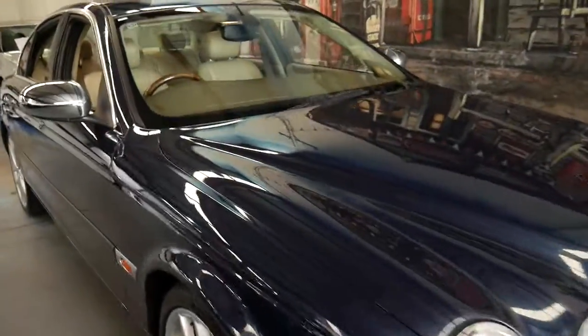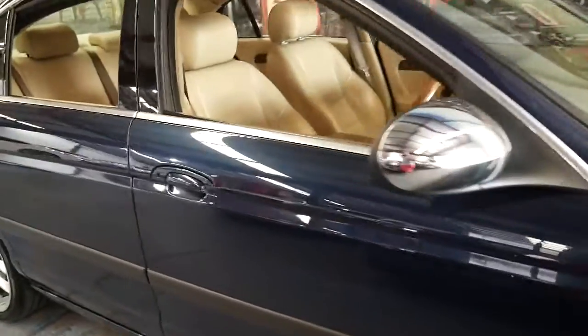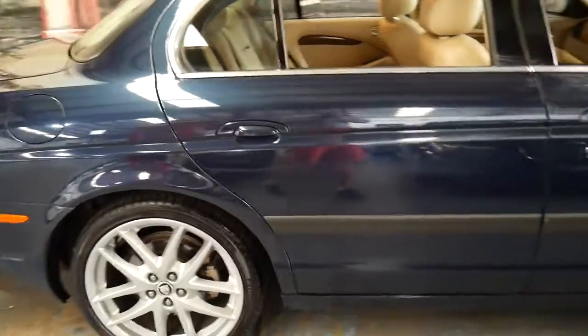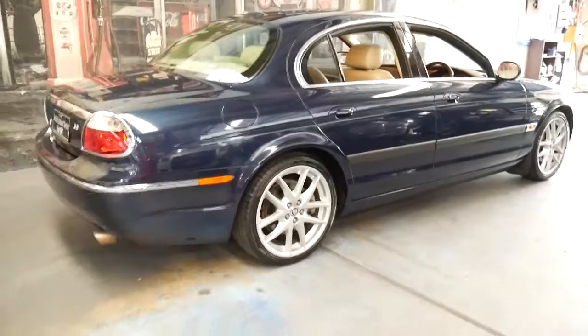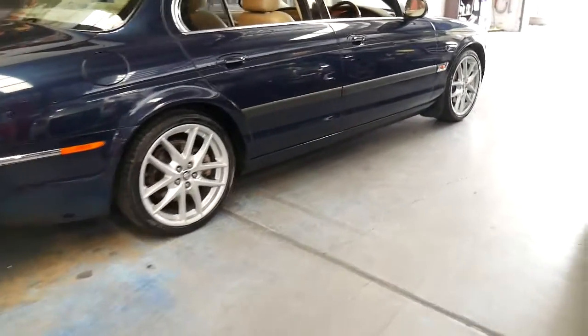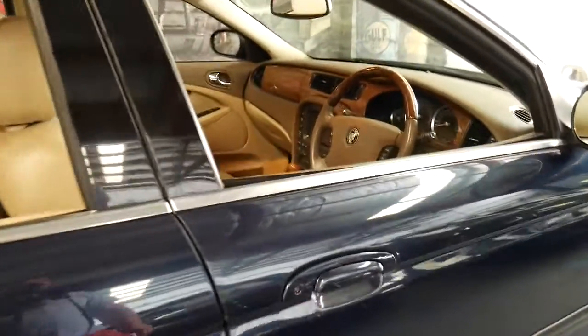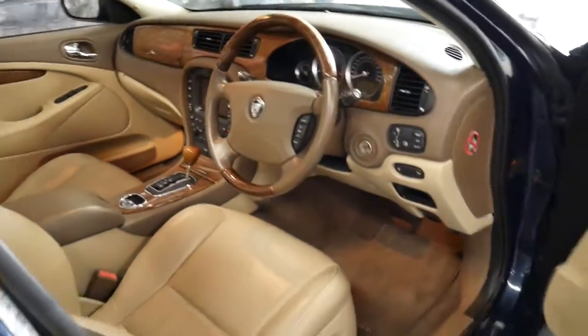Welcome to the Old Timer Centre. My name is Philip Tarrant and I'm going to be talking to you about this 2007 Jaguar S-Type. It's got the 3 litre V6 engine, it's a petrol and it's a sports model with the much nicer alloy wheels. The 2007 model came with a 6-speed gearbox and navigation.